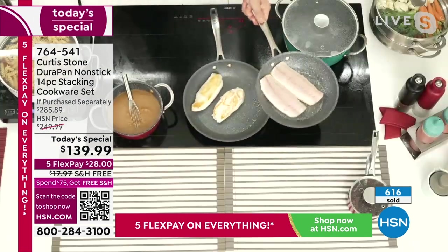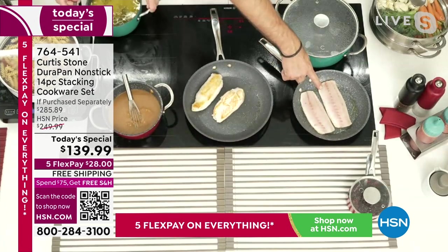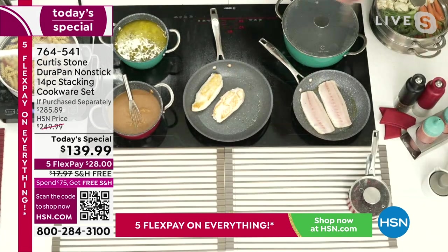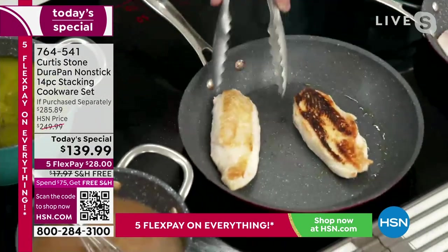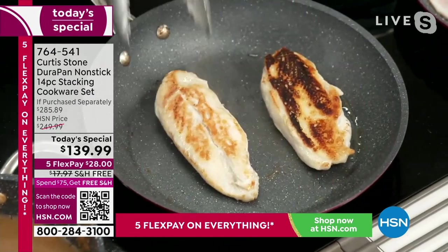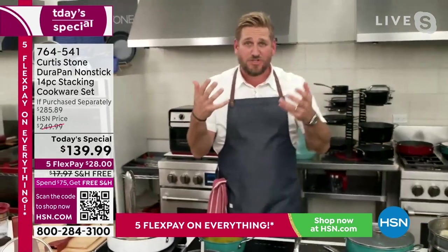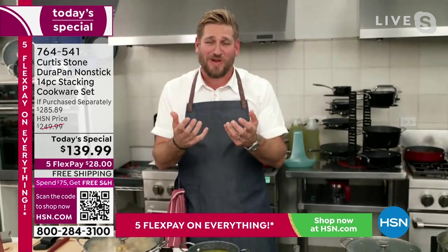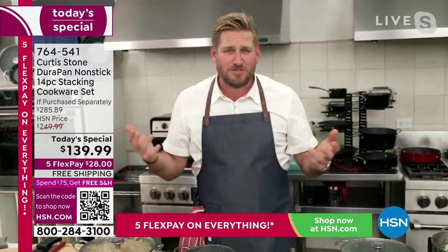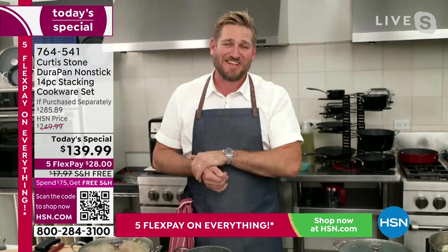I threw my branzino in over here, and my chicken breast — no oil or butter whatsoever. Let me show it to you — golden brown. It doesn't matter whether it's skin up or skin down, you get those incredible results. I would love to show you through the animation, because once you understand how we build this cookware, then you know why it's so durable. Then you know why 4.4 million people at HSN alone have picked up on this.